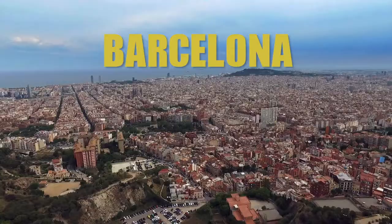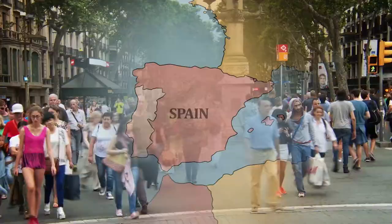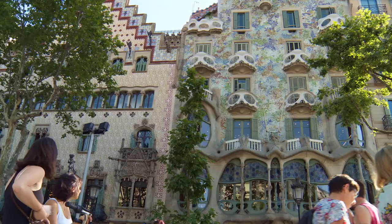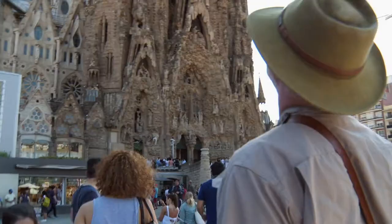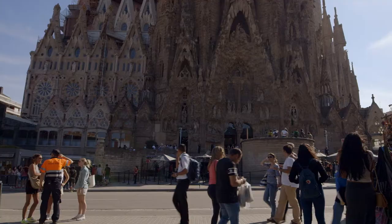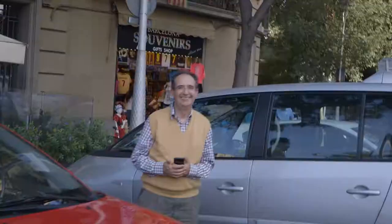Barcelona is a popular tourist destination for its culture, history, and renowned architecture — architecture that was often inspired by nature. And we're here to find our own pieces of Spain's natural beauty, and we have the perfect guide.